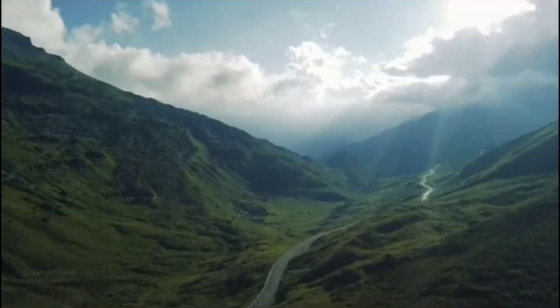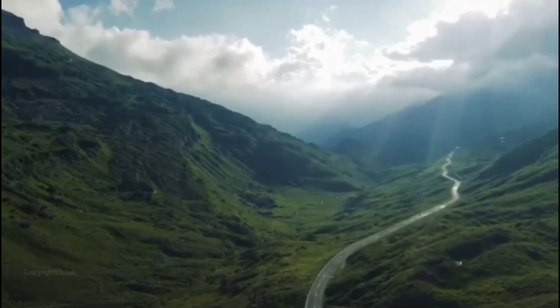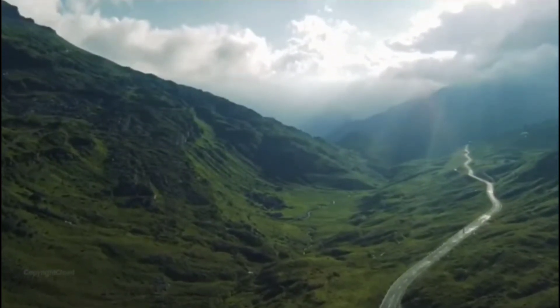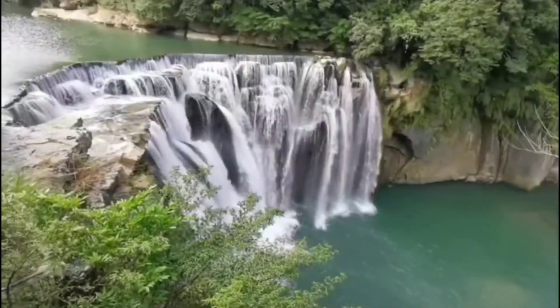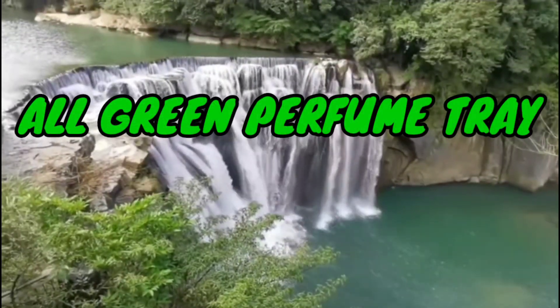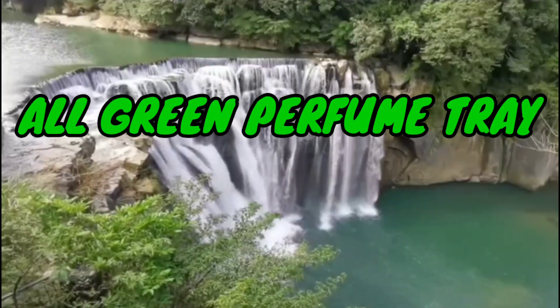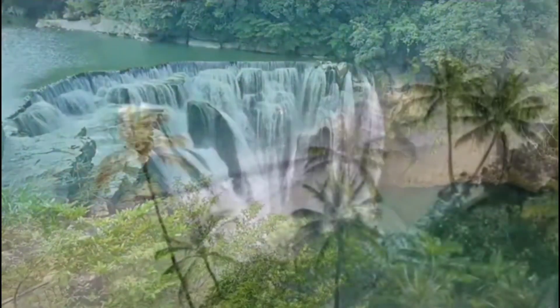Hello beautiful, welcome back to the channel — Ari here! Last week we did an all-pink perfume tray, and quite a few of you liked the idea of doing one-color trays. So this week we're continuing that theme and going green — that's why you see all of this beautiful green scenery. We're setting the mood for a green perfume tray.